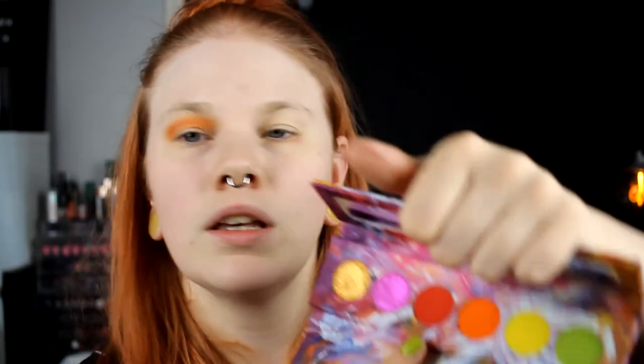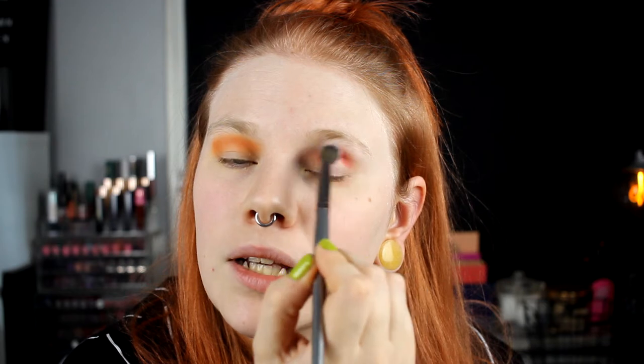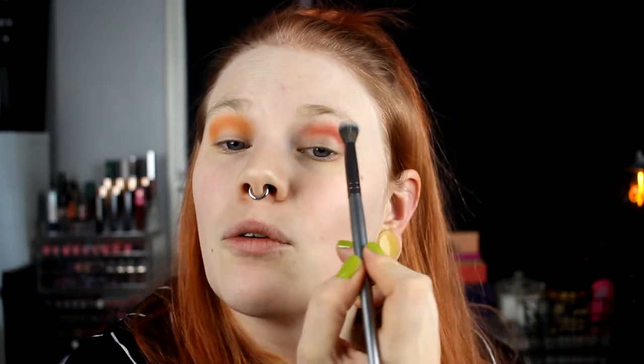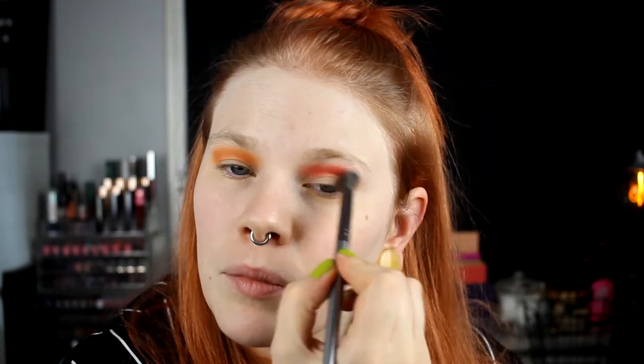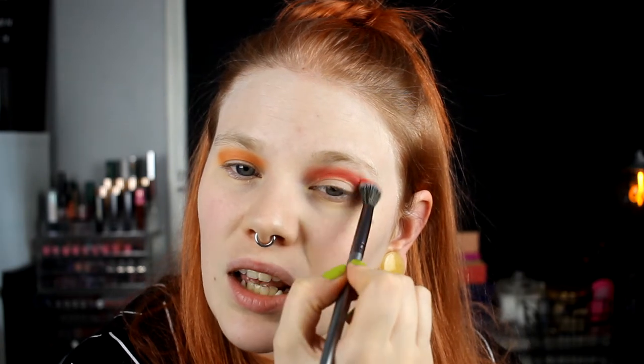Now onto the other eye — I'm going to take Game Over, this red one, and leave the crease on this eye. One thing I really like about this palette: if you've seen my review on the other three palettes, I was not super happy with the color story in all of them. But this one I have nothing to complain about at all. All the colors that are supposed to be here are here.